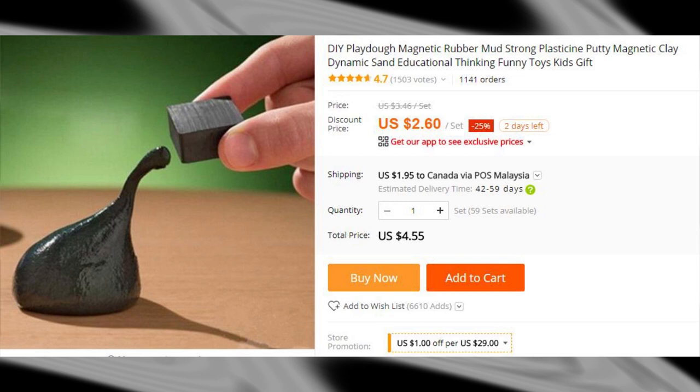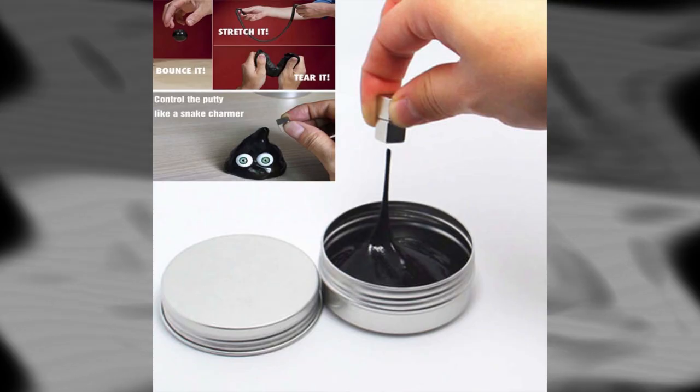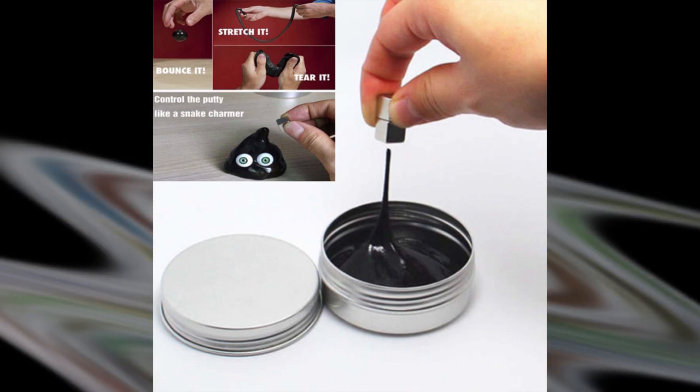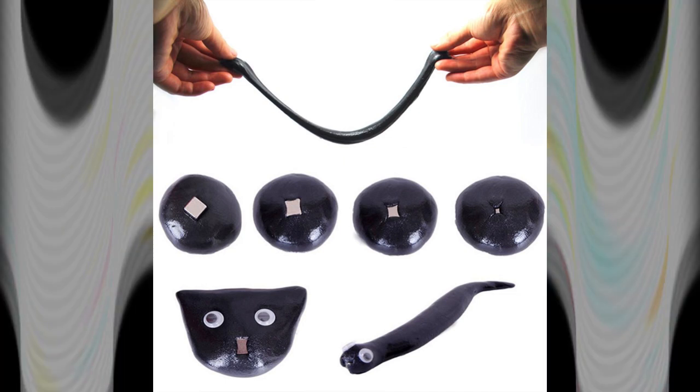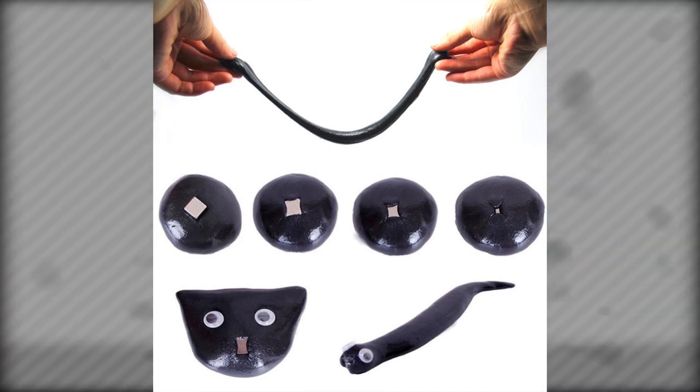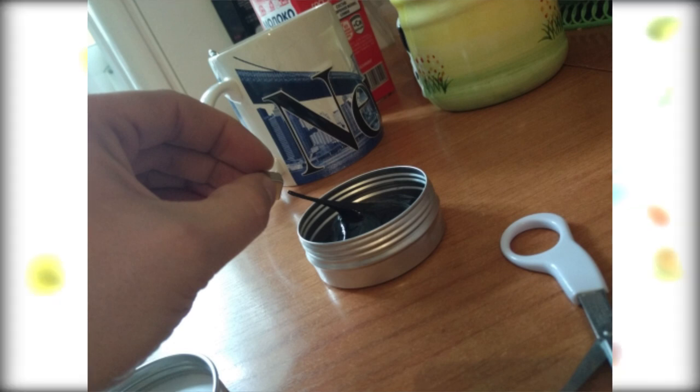This magnetic body is another weird thing that I find oddly tempting. Not sure why anyone would think it's a good idea to put it on their face, but according to the description, it's a new updated version that does not stick to your hands. The magnetic body will slowly follow the magnet when you hover it over the body. Become a snake charmer for less than $3.